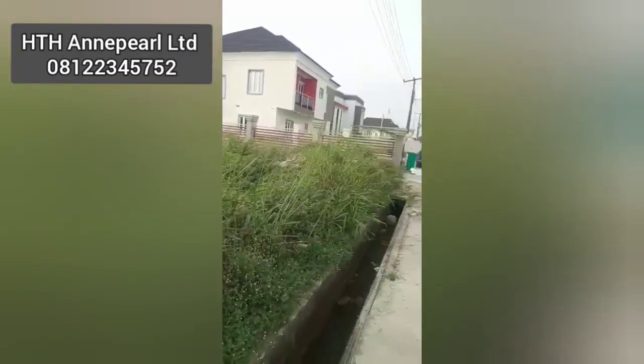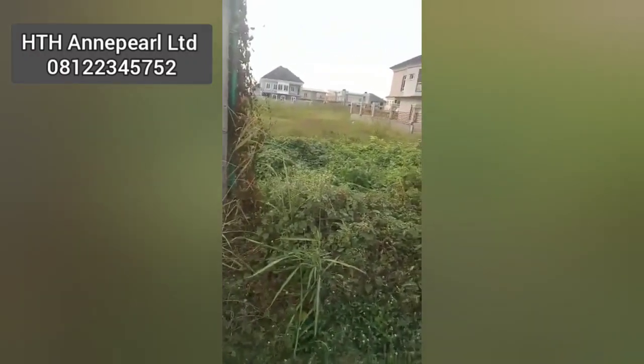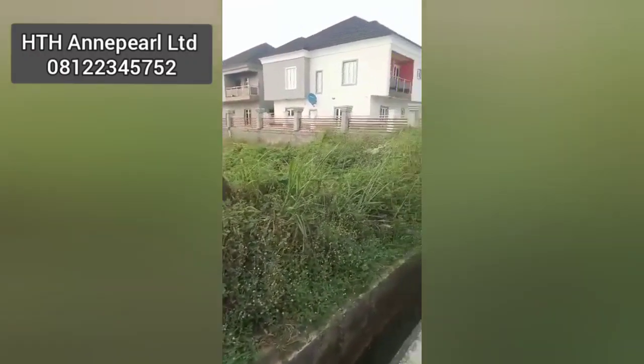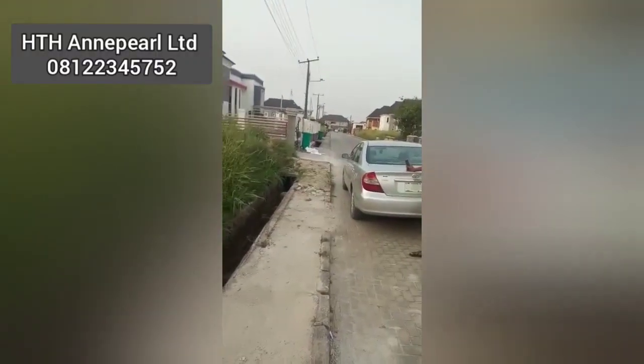Hey fam, this is your real estate expert that can help you get the kind of property you need. Right now we're at Pearl Garden Estate — this is another beautiful plot, a vacant plot that you can see here.